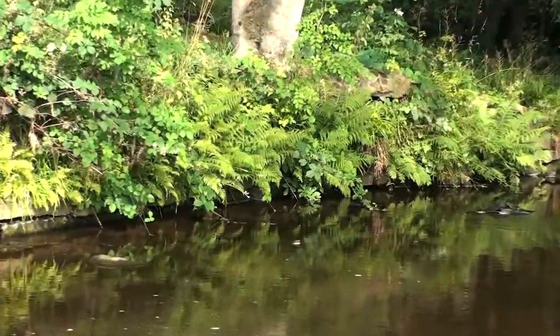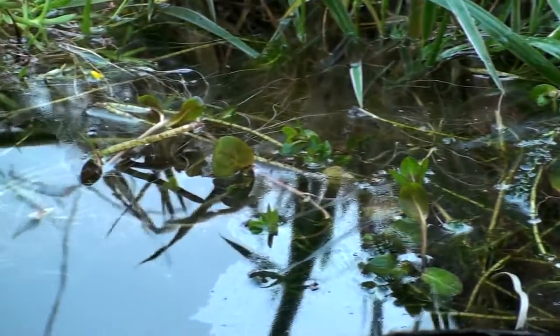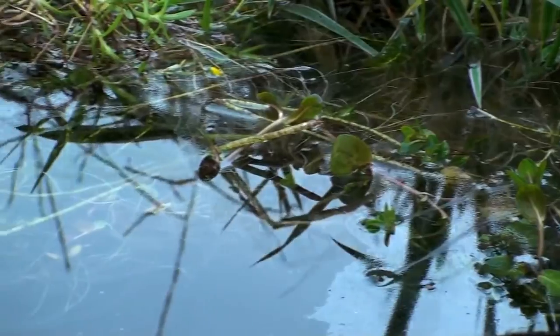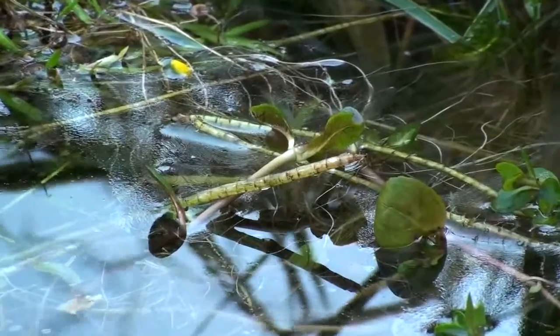When oils and fuels migrate into water, they spread on the surface. One tiny spot can cover a vast area. Just one litre of oil can contaminate up to one million litres of water.